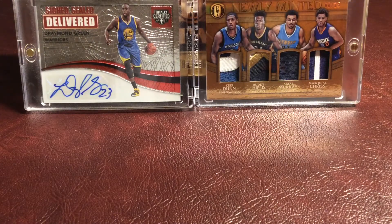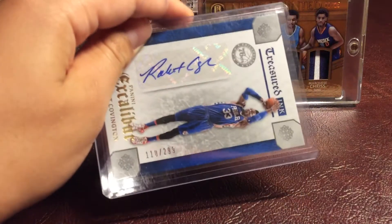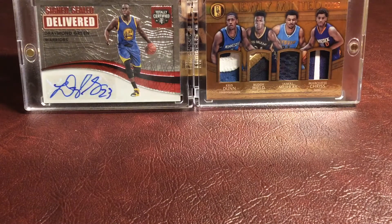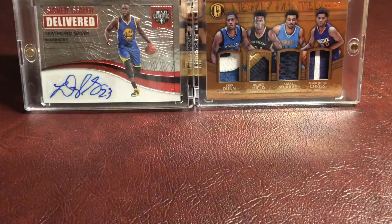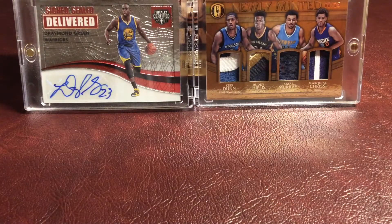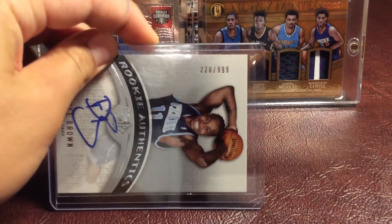Now let's finish with a bunch of just normal autographs. First up, we have a Robert Covington Treasured Ink autograph, numbered 1 out of 299. And we have a Terry Rozier Hot Signatures rookie card autograph. Then we have a Jae Crowder rookie autograph from Select, numbered 190 of 449. Then we have a Quincy Acy autograph from SP Authentic. Then we have a D. Brown rookie autograph from SP Authentic, numbered 220 out of 999.